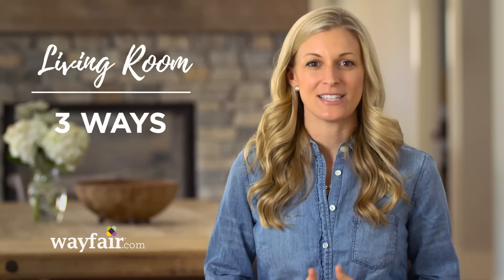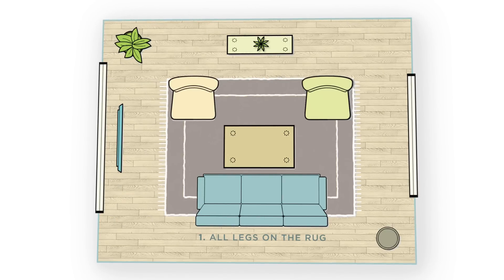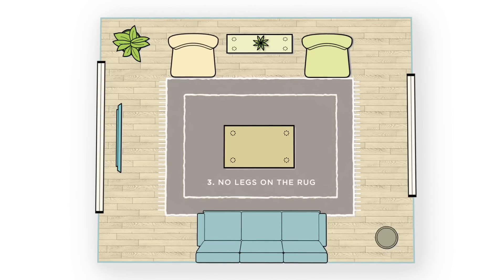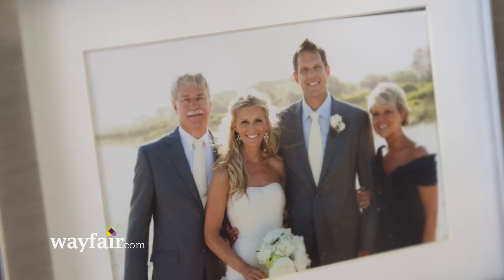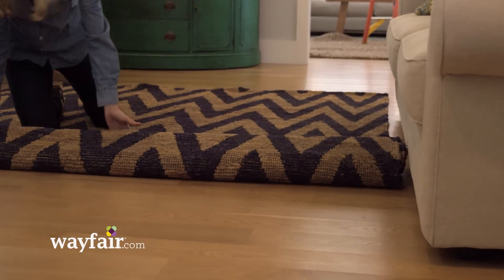There are going to be three popular ways that you can lay furniture out here. First is going to be all major legs of the furniture on the rug, or you can do just the front legs on the rug, or finally, no legs on the rug. This is really personal preference. I really like to have all legs of furniture on the rug. My dad, on the other hand, likes no legs on the rug, so we butt heads on this — but really we're both right.